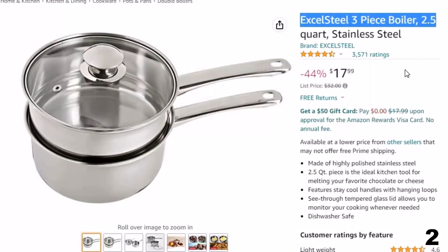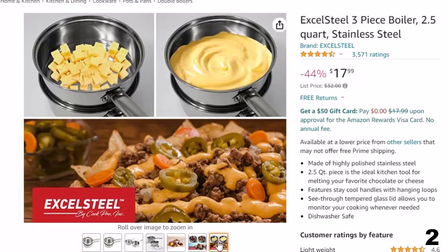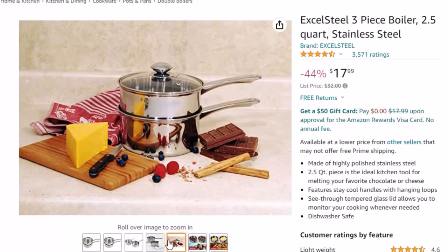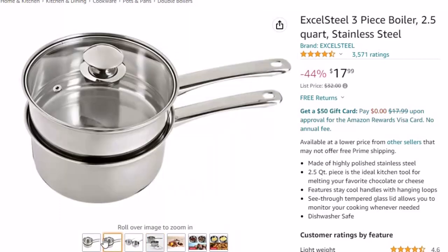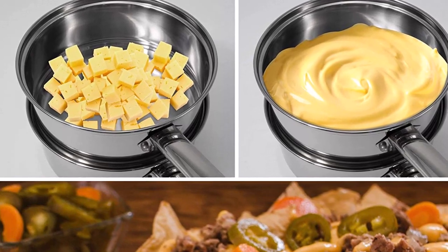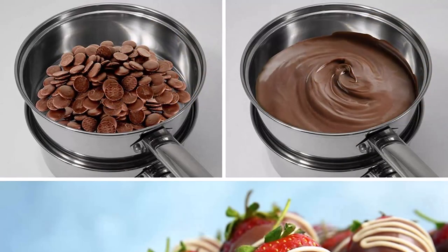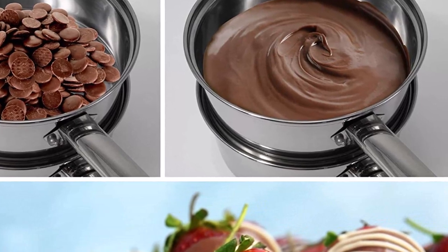Number 2: Excelsteel 3-Piece Boiler 2.5 Quart. This double boiler is here with a 44% price off — now you can get it at around $18. Have you ever wanted to slowly melt chocolate or gently heat up cheeses? This double boiler will help you with a variety of cooking tasks to create the perfect dish. Constructed from high-quality stainless steel, this 2.5-quart pan is the ideal kitchen tool for melting chocolates, cheeses, creams, sauces, and much more. When you are done, it is easy to clean up and dishwasher safe. Constructed from high-quality polished stainless steel to ensure durability, reliability, and everyday long-lasting use in the kitchen. The efficient design can double as a regular pot to save space. Induction stovetop ready.